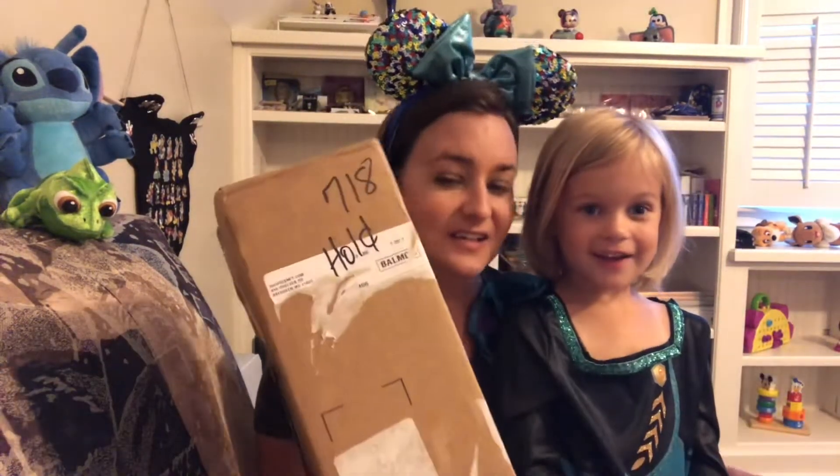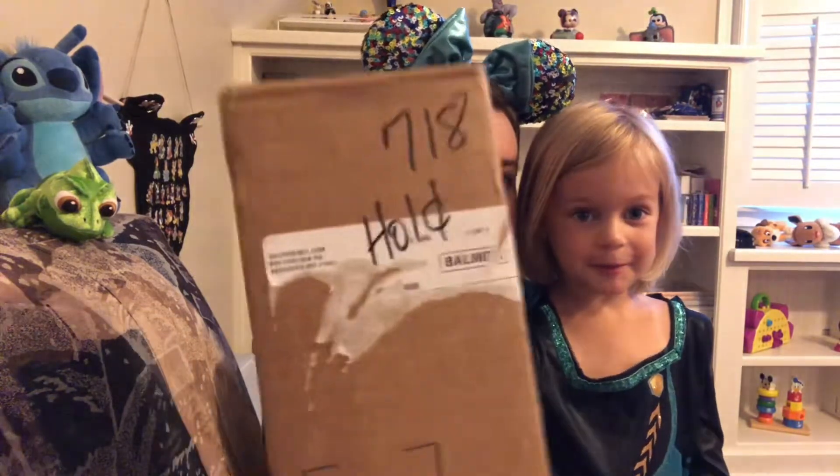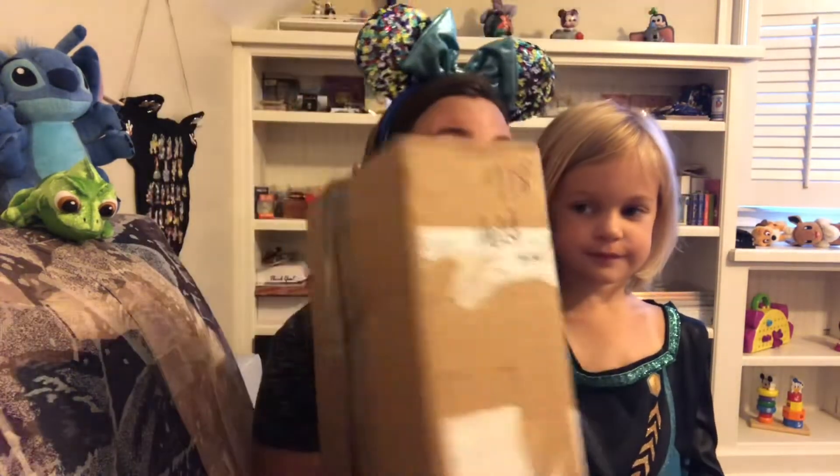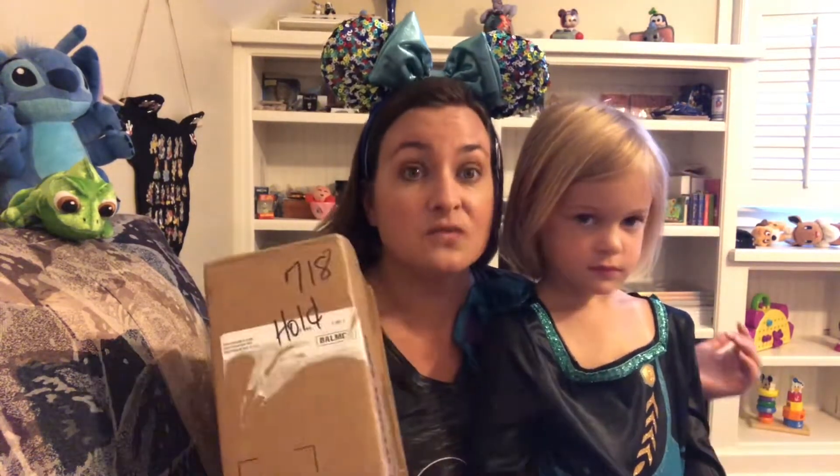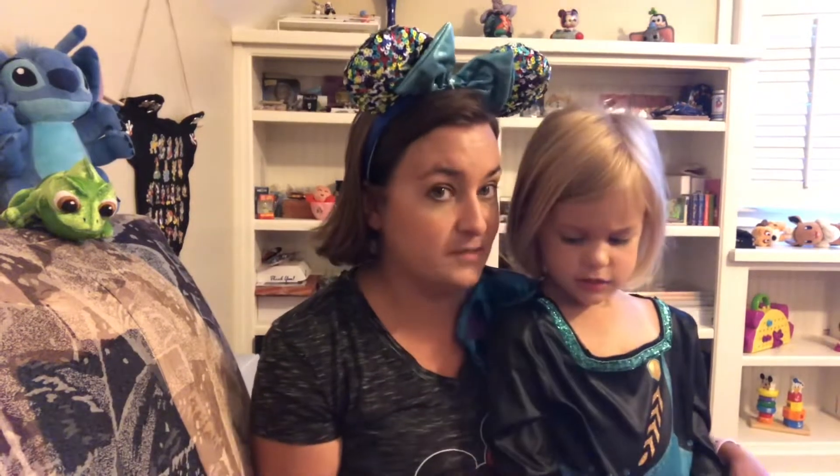And now on to the pins. They had clothes and other things on the site, but this was my Shop Disney order for pins. They were having an excellent sale on pins as well as free shipping, so I picked up some items that were on sale and on clearance.